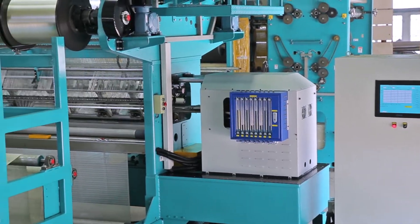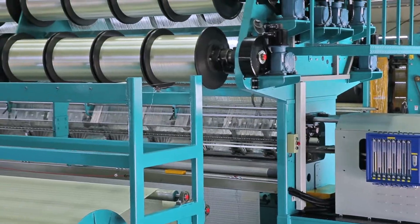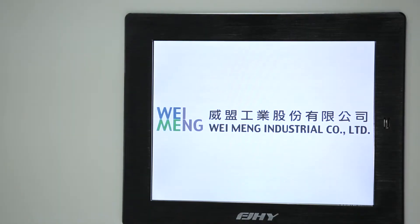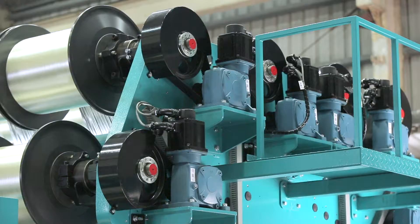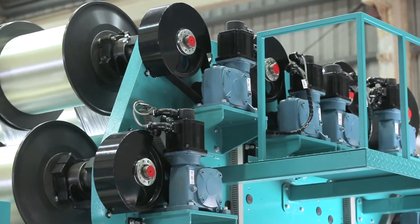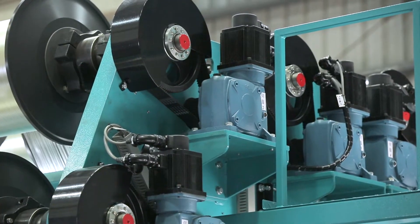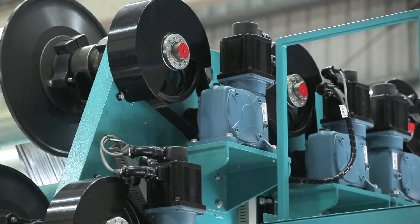Regarding the control of the WNF, there are three main competitive advantages. Firstly, a computerized touch panel PLC which controls all the motors in this machine. This saves factory owners the trouble of having to change or replace numerous gears and chains, as well as a huge amount of time.